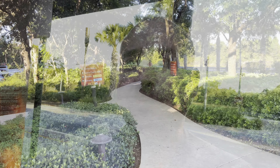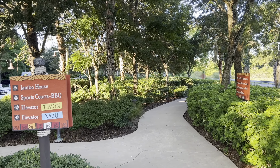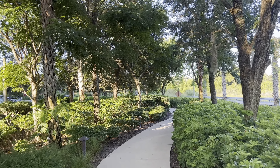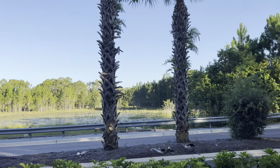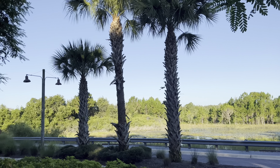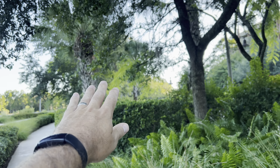Disney buses start running approximately an hour or so before everything opens, so if the park opens with early admission at 8, they'll be running around 6:50 or 7. You can walk right to Jambo House, the main lodge. We're going to hit up the sports court and barbecue area — you're right on the edge of real Florida wildlife, right next to the Animal Kingdom.